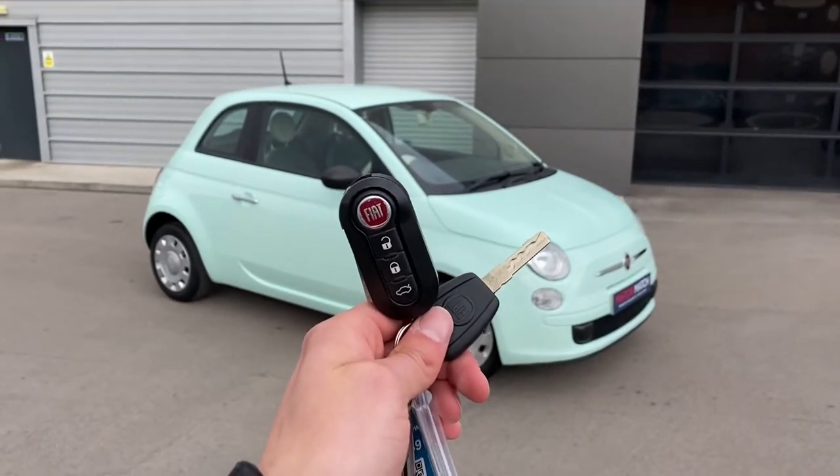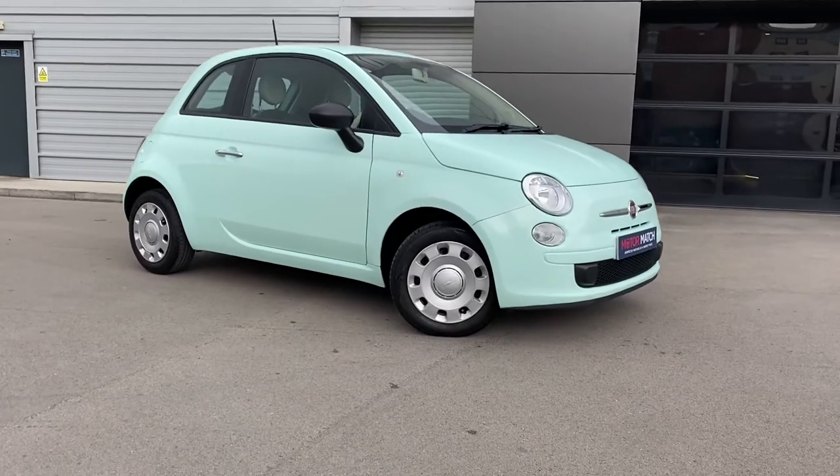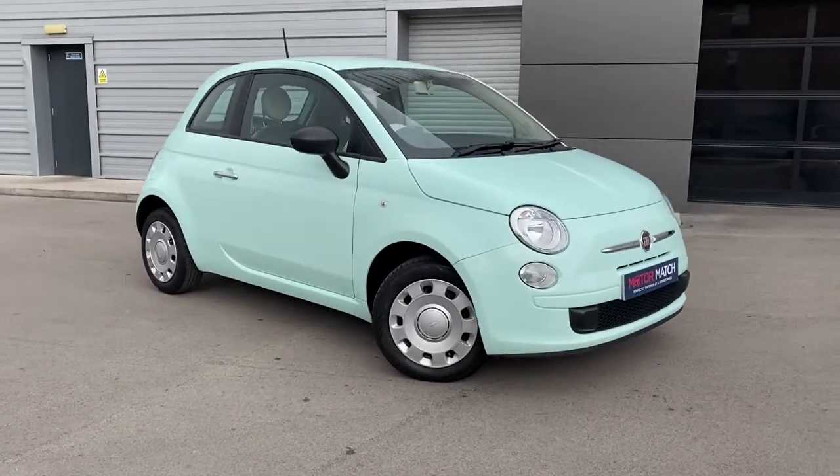Hi, my name is Sam and today I'll be walking you around this lovely Fiat 500 1.2 Pop, finished in the striking smooth mint special pastel paint.